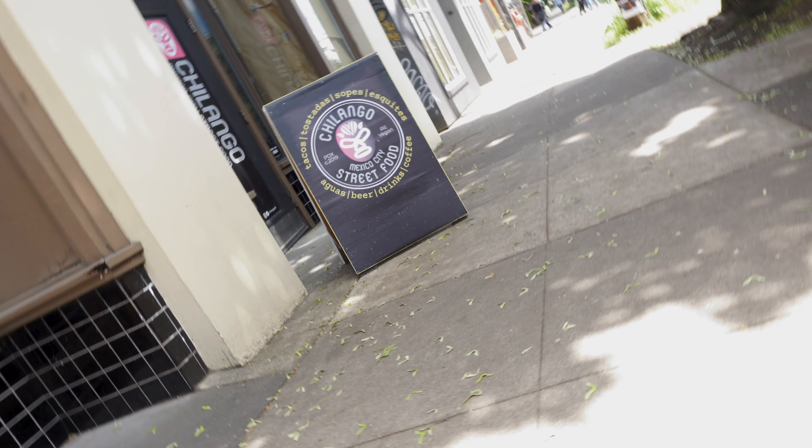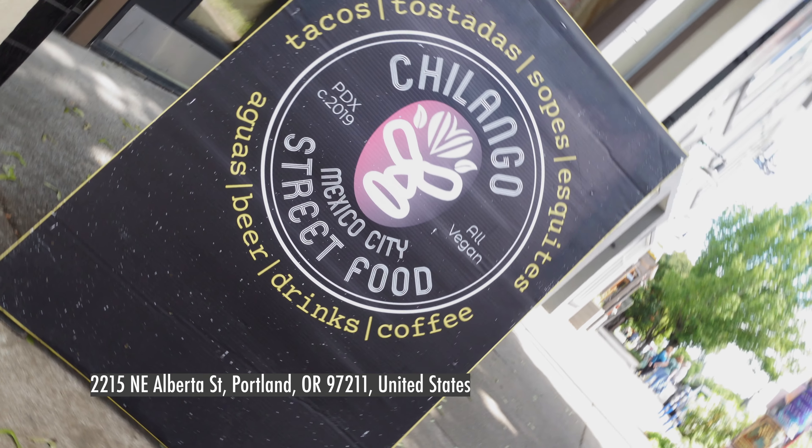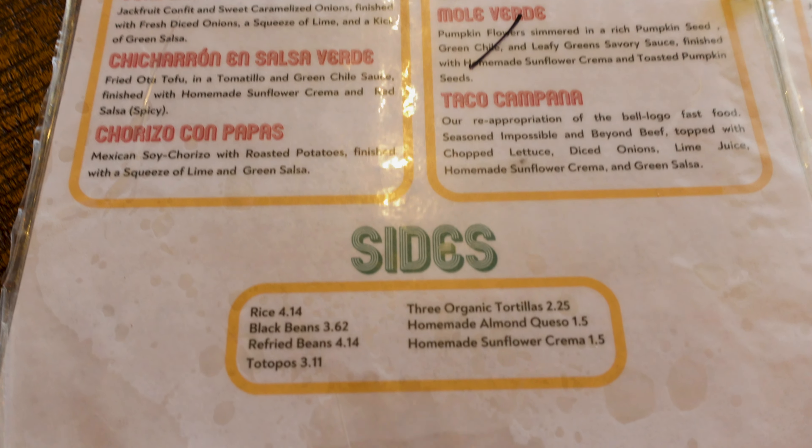We have yet another epic episode. We're still here in Portland, Oregon, and we tried a new restaurant. Story time — this is not a new restaurant for me. I was in Portland last year, I was looking for vegan Mexican, and I tried this place: Chilango. It's 100% vegan Mexican, used to be a food truck and opened up a storefront. I told Amir when I came back home, this is the best vegan Mexican food I've ever had. We gotta go down to Portland together and eat there and do a review. Let's talk about the interior.